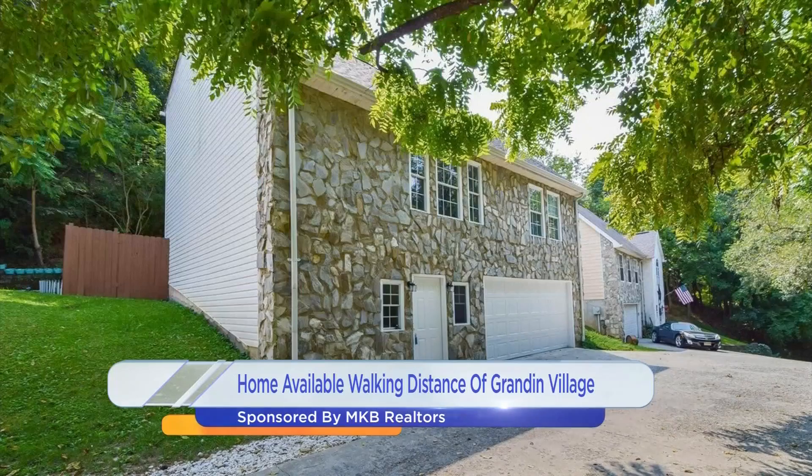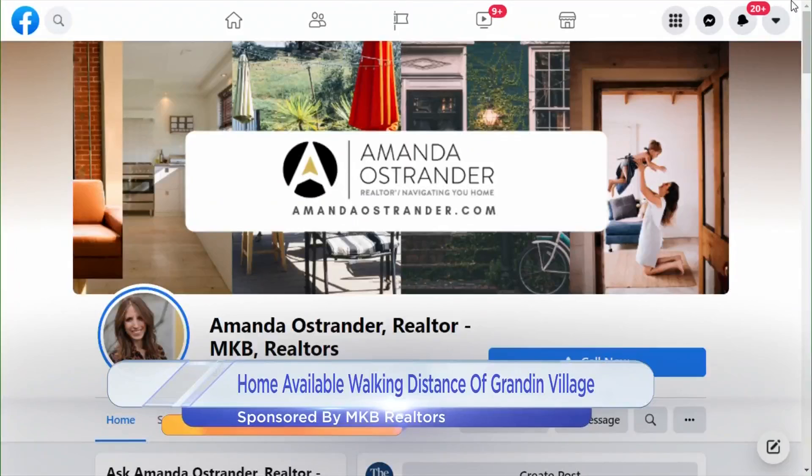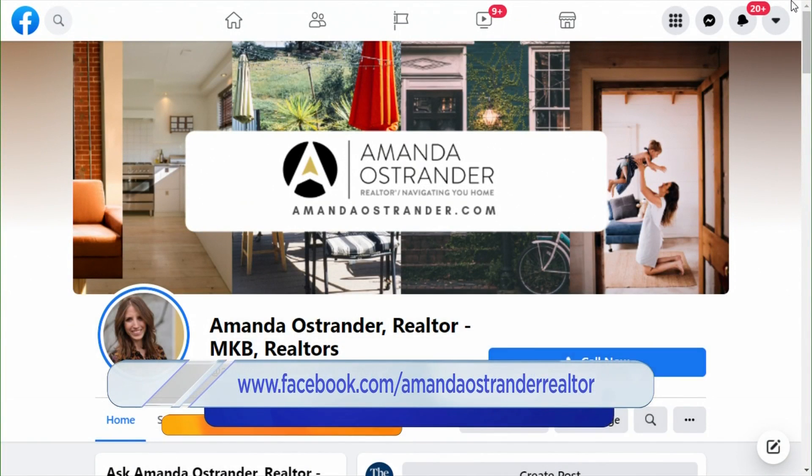We've got the home details. It's 2640 Grandin Road, Southwest Roanoke, and it's on the market for $299,888. The listing agent is Curtis Burchett with MKB. Thank you, Amanda. You can also check out her Facebook page.